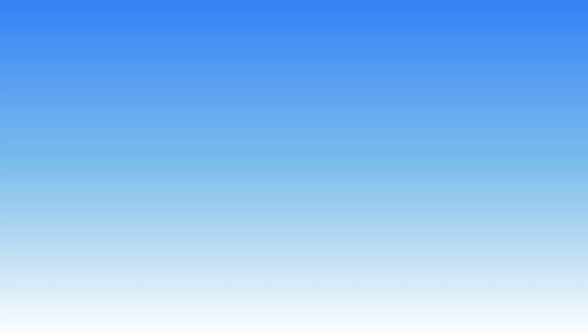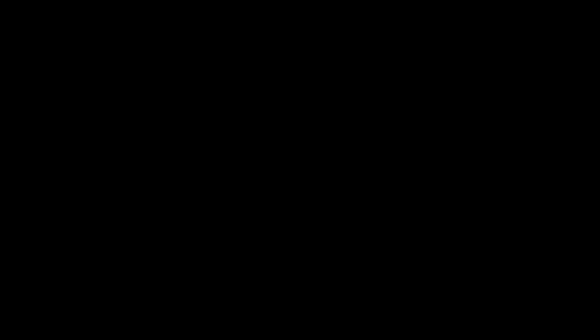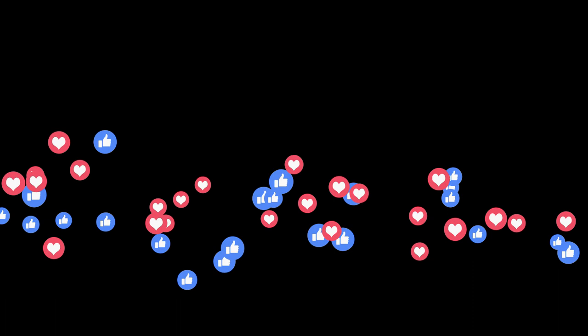The products mentioned are in no exact order, so be sure to stay to the end so you don't miss anything. Also, if you want a chance to win one of the instant cameras in the video, just subscribe, don't forget to hit the notification bell, and leave a comment with the hidden word in the video. We will pick a winner and notify him when we reach 5,000 likes. Okay, so without further ado, this is our pick of the best instant cameras on the market right now.